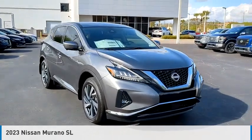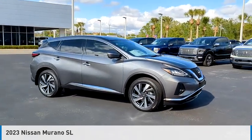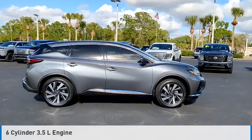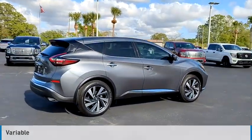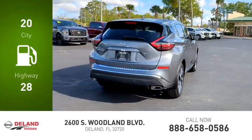Make a great choice today with the 2023 Murano. This vehicle is powered by a front-wheel drive, six-cylinder, 3.5-liter engine, and comes with a continuously variable transmission. Great fuel efficiency saves you money by requiring fewer trips to the gas station.